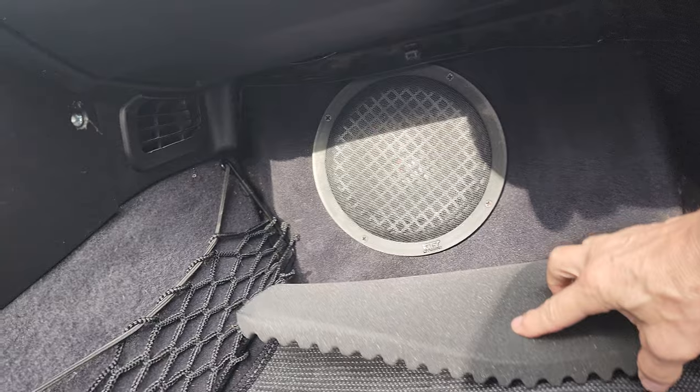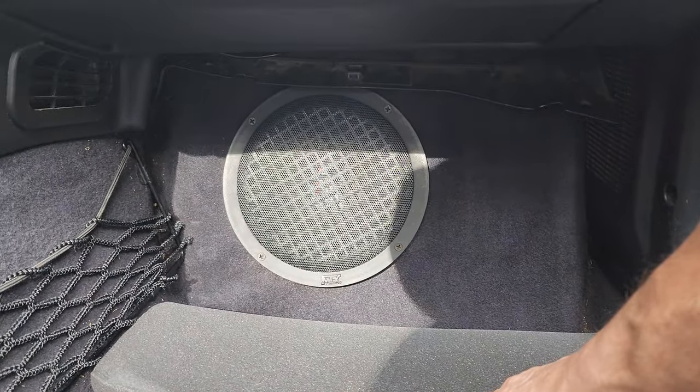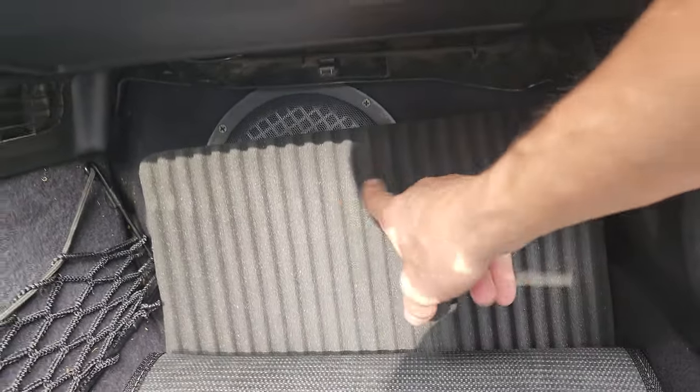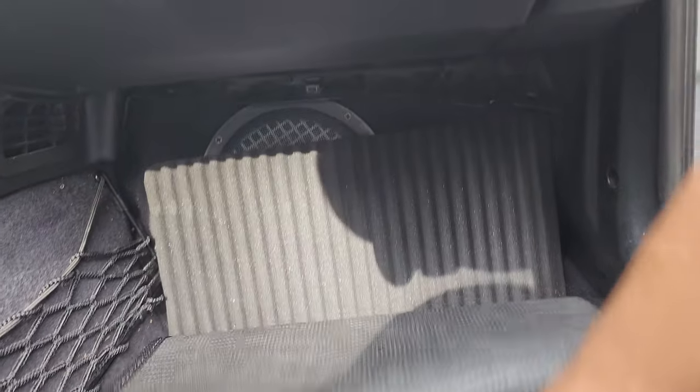That was done by the owner who had this car the longest — he had it for almost 15 years and had some nifty stuff done to it. This is a very shallow subwoofer, so you still have plenty of leg room.